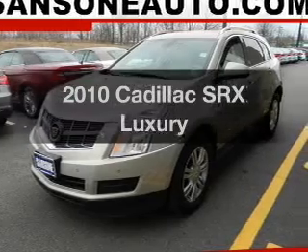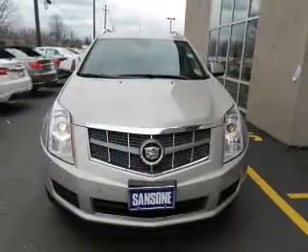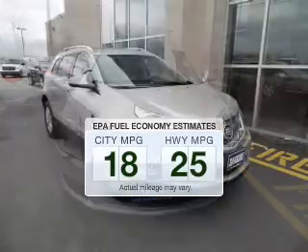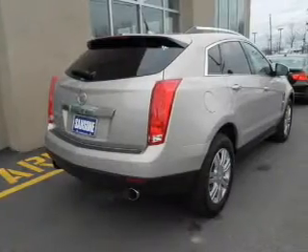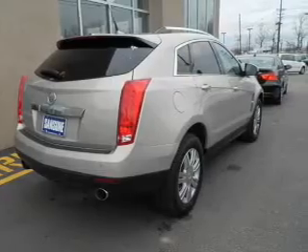Presenting the 2010 Cadillac SRX. If you're looking for a first-rate auto, this one could be yours today. Low emissions and the good fuel economy offered in this vehicle are important to you and to the environment. The powertrain includes front-wheel drive with a reliable six-cylinder engine driven by a six-speed automatic transmission.